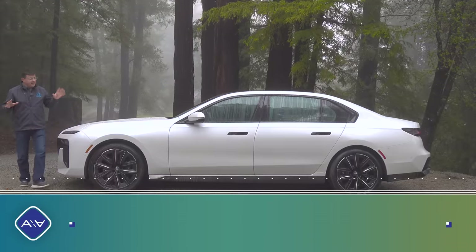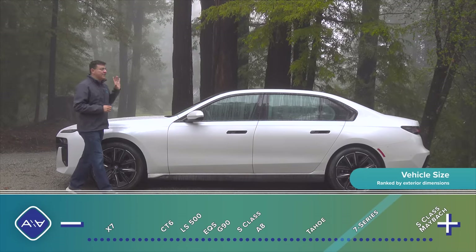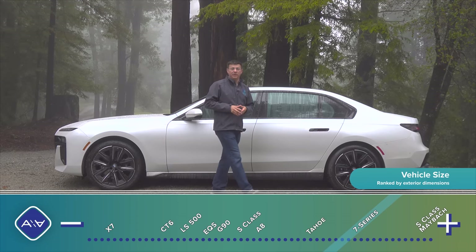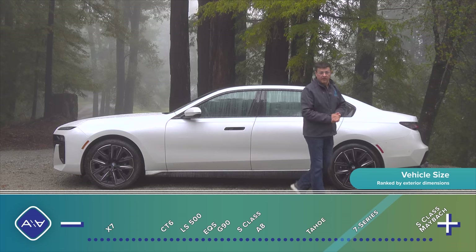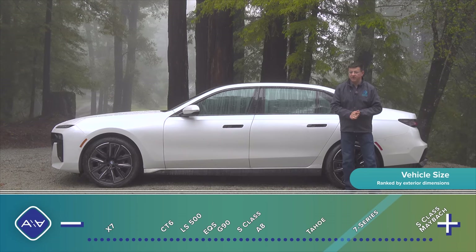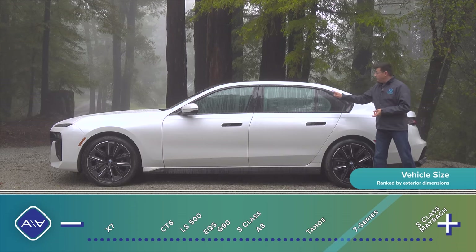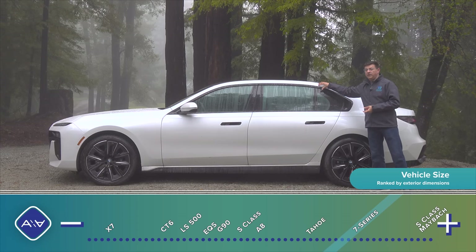Also fantastic is the size of the 7 Series and therefore its presence as well. This is over 212 inches long, 9 inches longer than a BMW X7, making this the biggest BMW sold in North America — unless of course you start talking about a Rolls-Royce, which is also manufactured by BMW, but that's a topic for a different video. This is about 2 inches longer than a Chevy Tahoe, and one of the things I really like about sedans in this category is that they still have a real back seat.